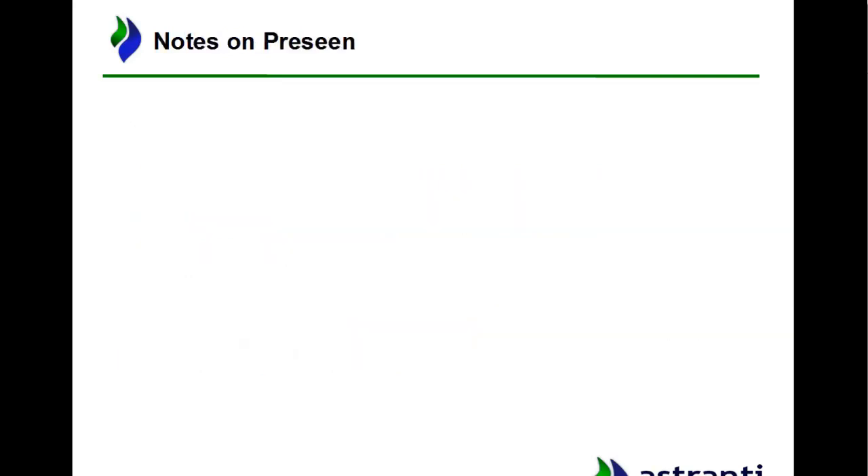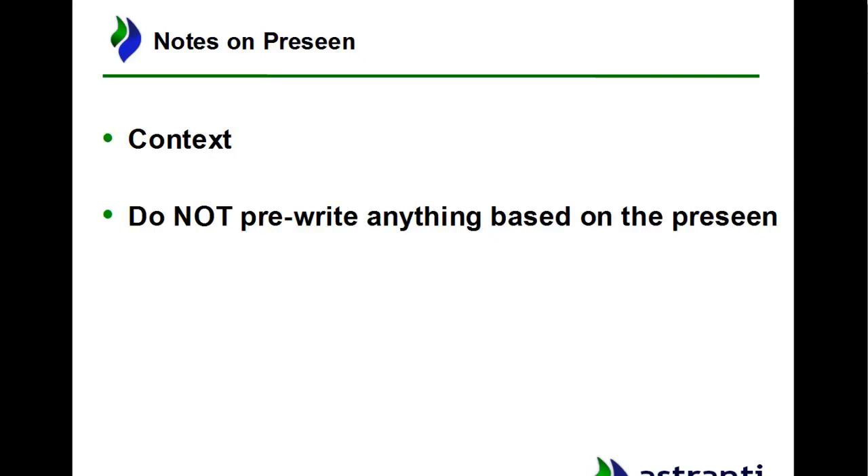A few quick notes on the actual pre-scene and your approach before we start looking at it. Context is key — the whole idea of the pre-scene is to set up a realistic scenario in which this business operates, so it's important to always think about the context when looking at the issues. Don't try to write your answers to questions before you go into the exam. You might waste time focusing on one particular issue that doesn't come up, so just use the pre-scene to learn as much as you can about the business.